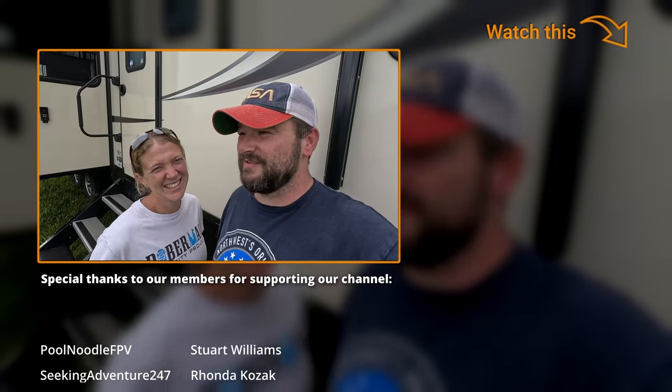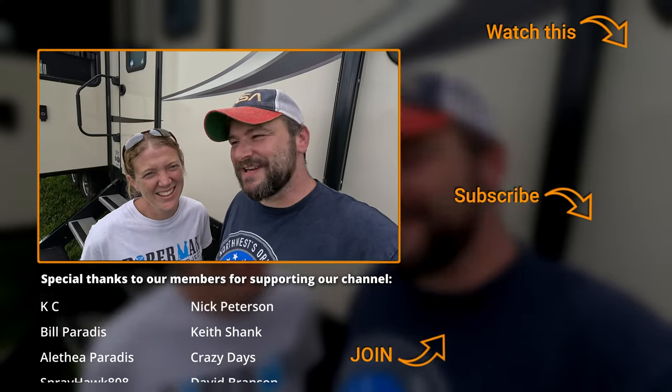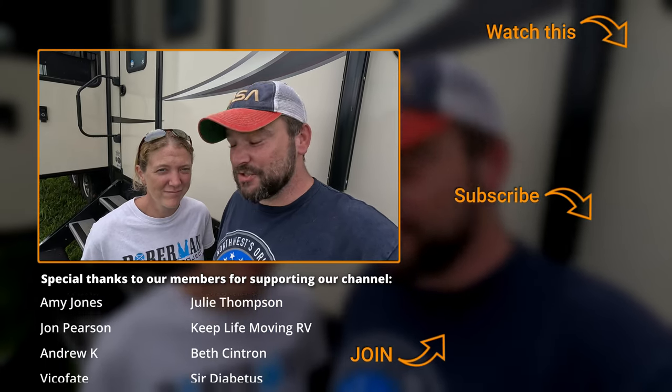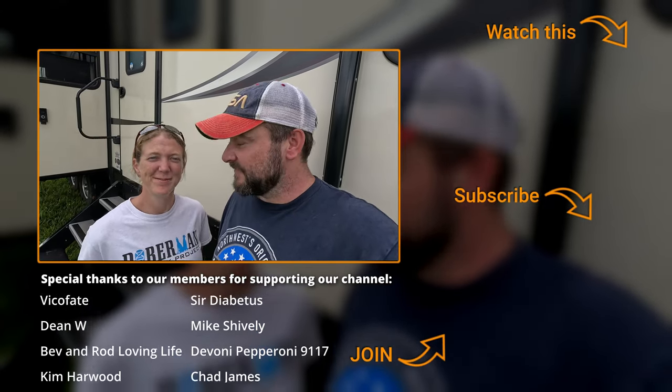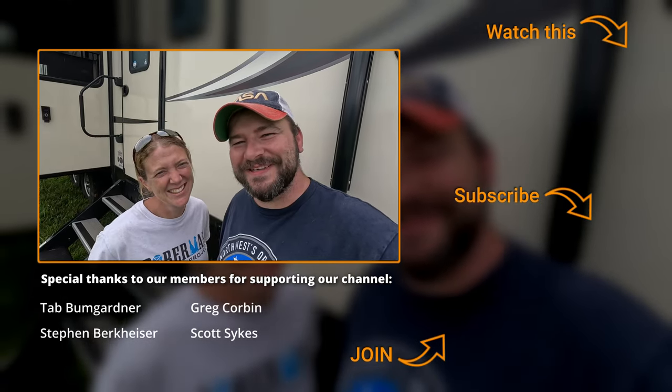Thank you for watching — I will put a video or playlist up here that we think you'll enjoy. Don't forget Natalie loves it when you hit the thanks button, and don't forget to like and subscribe. If you'd like to know where we're going and see some behind the scenes clips, hit the join button and become a member to support a couple of Brits — me and Natalie. We will see you next week!